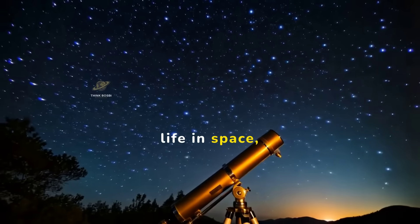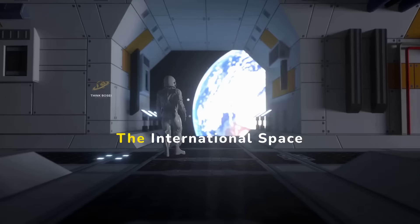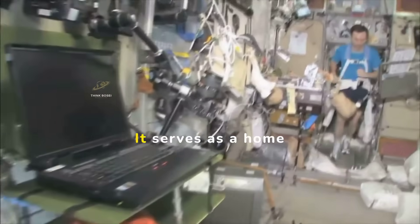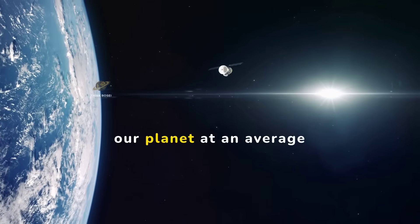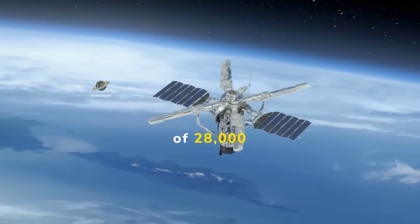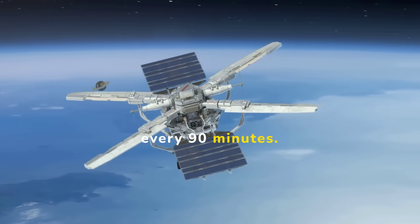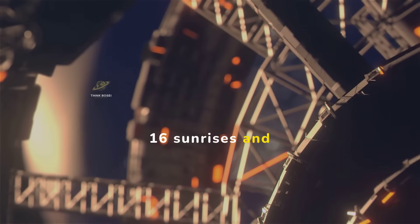Get ready to learn about life in space, groundbreaking research, and international cooperation. The International Space Station is a large spacecraft orbiting Earth. It serves as a home for astronauts and a unique laboratory for scientific research. The ISS orbits our planet at an average altitude of 400 kilometers, or about 250 miles, traveling at a speed of 28,000 kilometers per hour, completing an orbit every 90 minutes. That means the astronauts on board see 16 sunrises and sunsets every day.